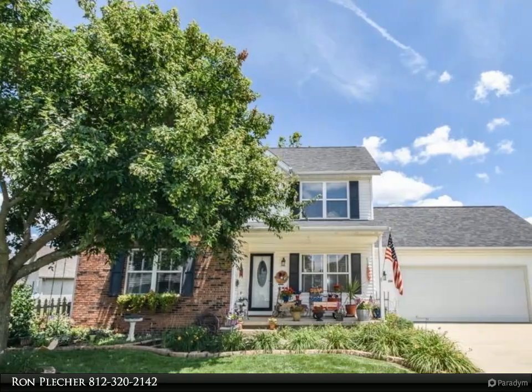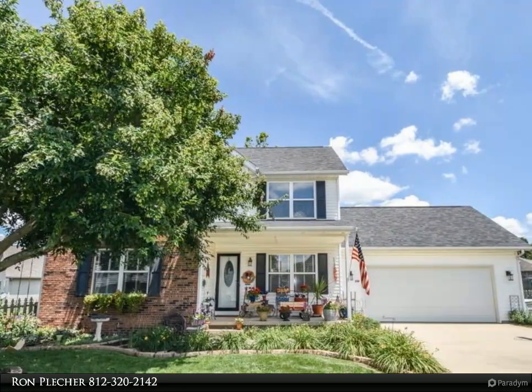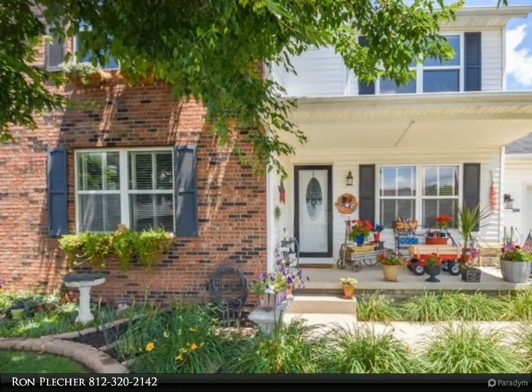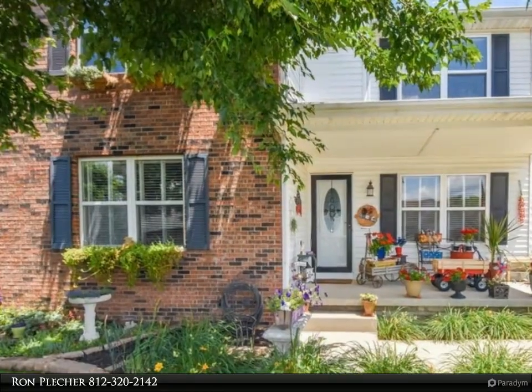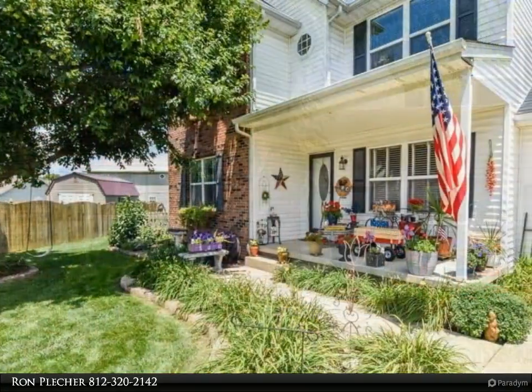This Remax Realty Professionals Property Video is presented by Ron Pletcher. This exquisitely landscaped, two-story home is ideally situated on a quiet cul-de-sac. The lovely home features nearly 2,000 square feet of living space and an open-concept floor plan.